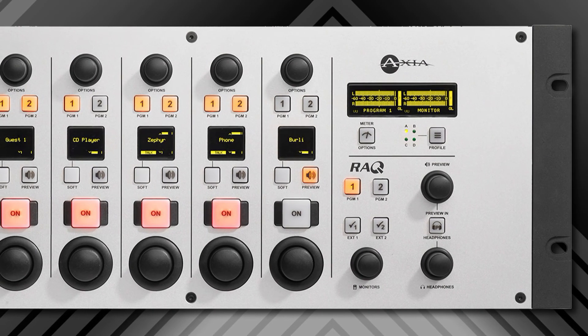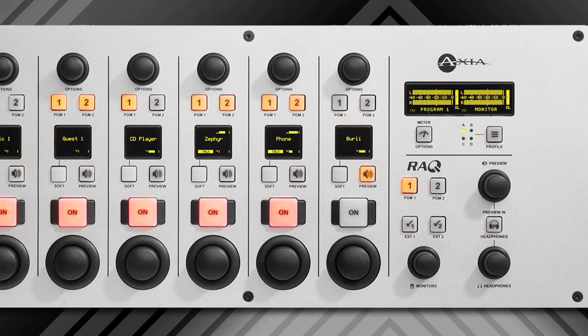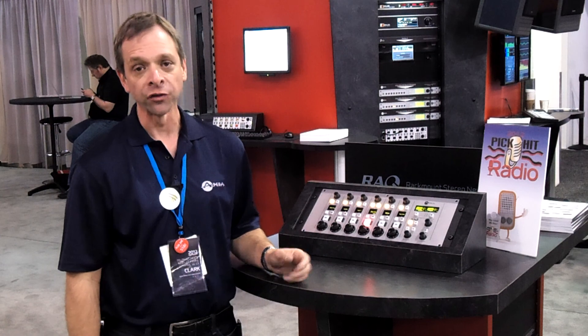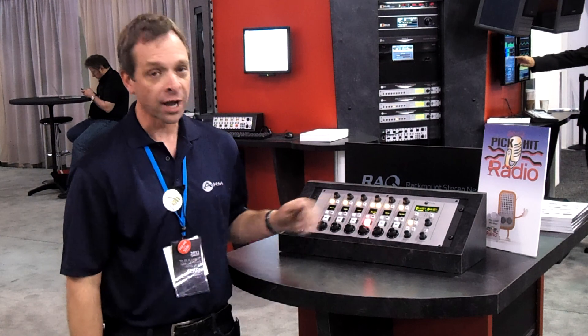It also has the backfeed system that Axia has made popular, that makes it possible to talk back directly from the console to any telephone or codec sources, as well as automatic mix minus on any pot at any time.